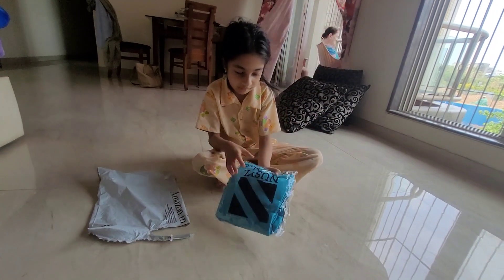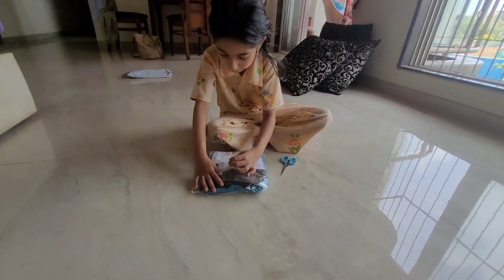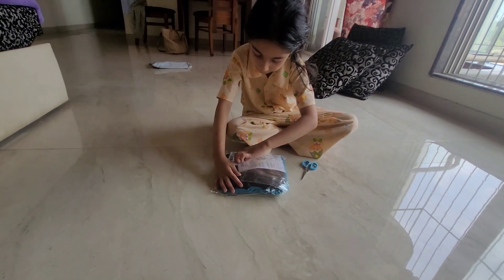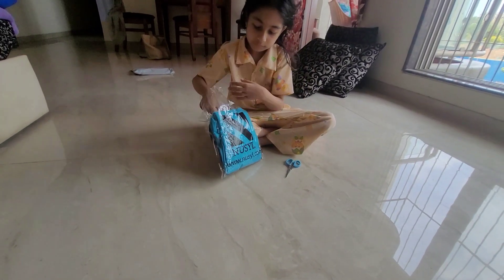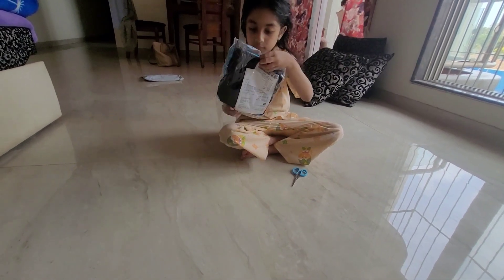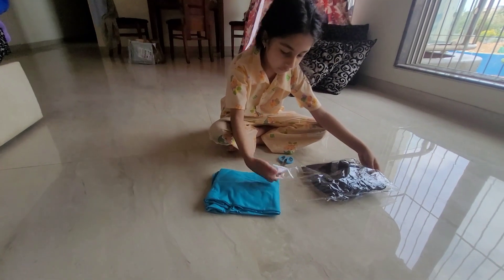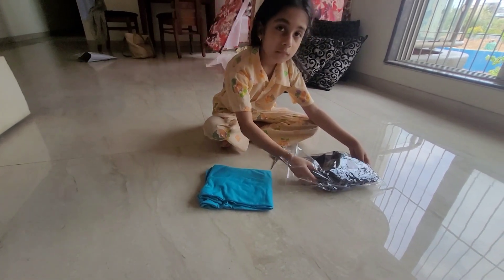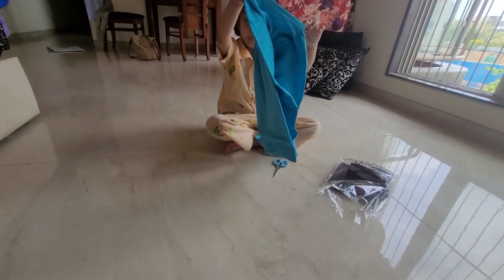Oh, this is your t-shirt. Just open one t-shirt first. These are your full sleeves t-shirt.